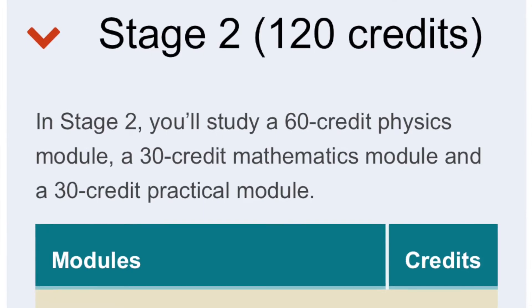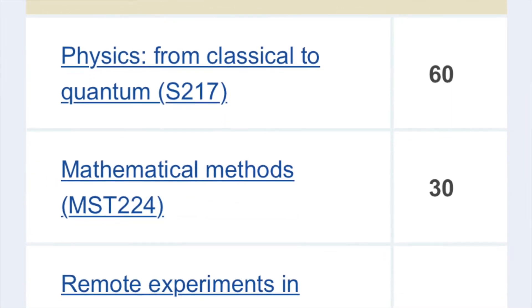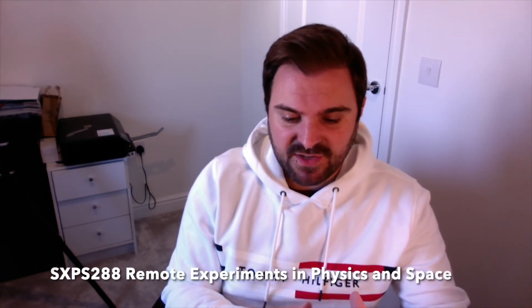Those are normally level 2 modules but the advanced start allows you to use them as your level 1 credits. When you reach level 2, everyone does the same: a 60-credit physics module S217 Physics from Classical to Quantum, a 30-credit maths module, and a 30-credit space and physics project module. Previously I was put off the OU undergrad because the astronomy pathway didn't include the physics module and the physics pathway didn't include astronomy — this advanced start is the best of both worlds.